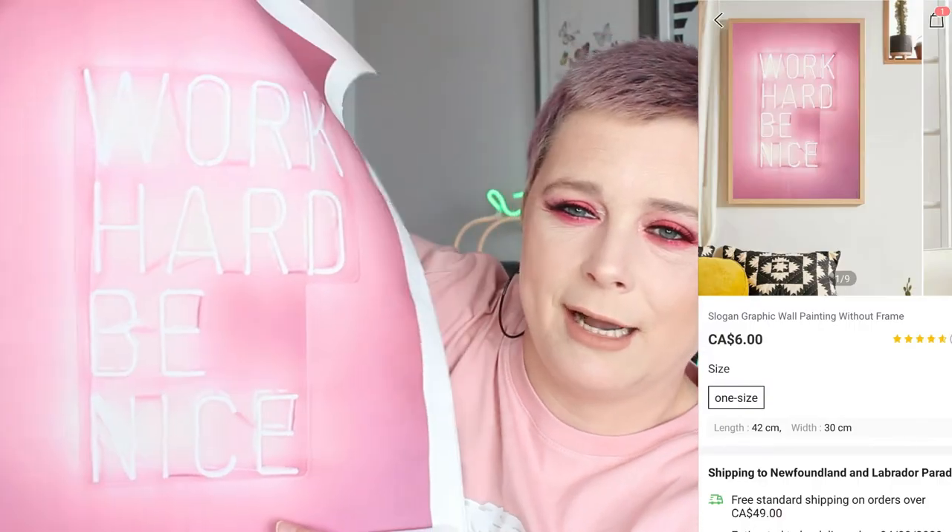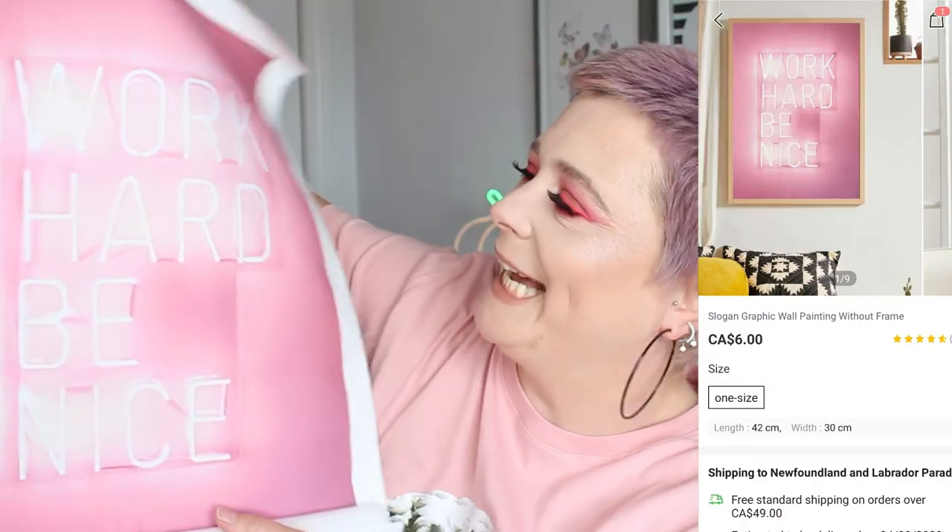Here's another one — it's like a neon sign but as a print, and it says 'Work Hard Be Nice.' I thought that would really go well with my decor in the back, because I love neon lights and neon colors — I'm just all about that neon life.